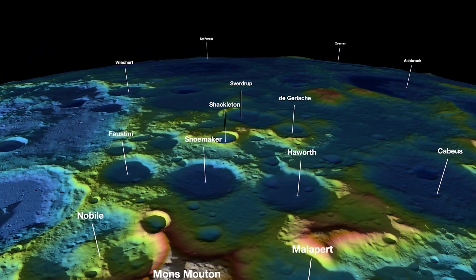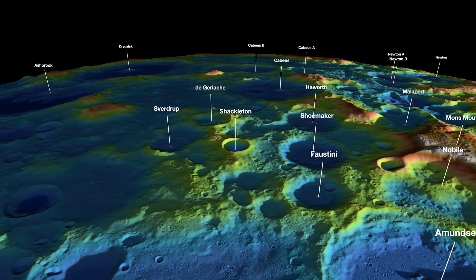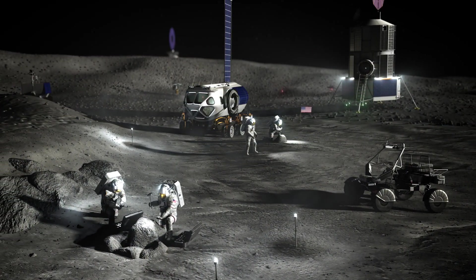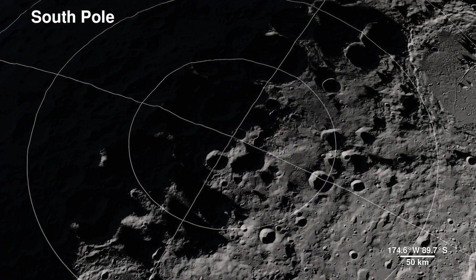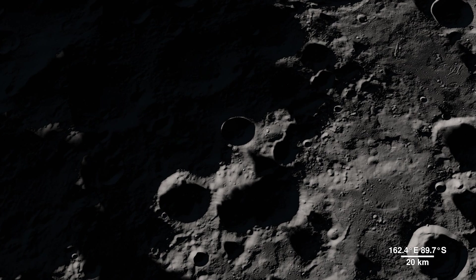Having accurate elevation data is essential for landing site selection, surface navigation, identifying areas where resources can be found, and planning the design of future lunar infrastructure. In addition, studying the elevation and topography of the moon contributes to scientific research about its geological history, formation processes, and ongoing changes.